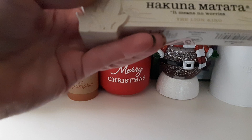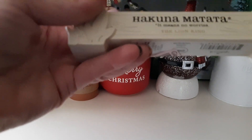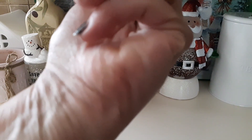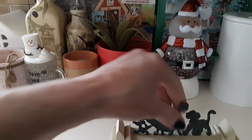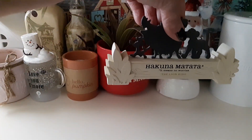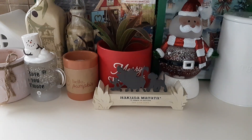I found this Hakuna Matata sign — it means 'no worries,' from The Lion King. I don't know exactly why I grabbed it, but it was just cute for $1.99. It's a good shelf sitter, especially if you're a worrier — nice to display.